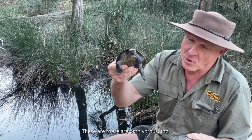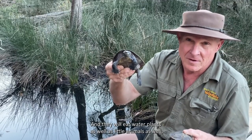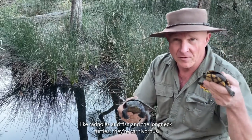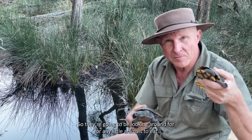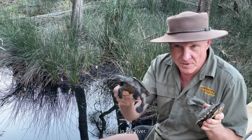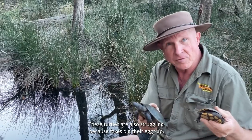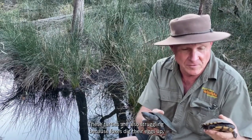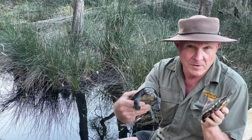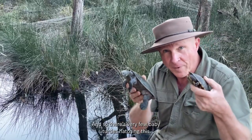These are omnivorous and they eat water plants as well as little animals like tadpoles and fish. The long neck turtles are carnivorous, so they're going to be looking around for any little animals to eat. You'll find both of these in the river and they can be in a lot of the dams around. These turtles are also struggling because foxes dig their eggs up - they lay their eggs and hide them very well, but the fox's good nose will find them, so there are very few baby turtles hatching.